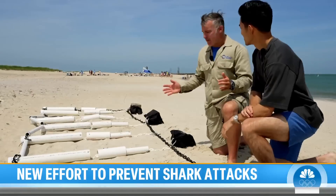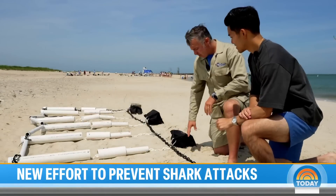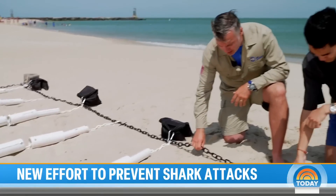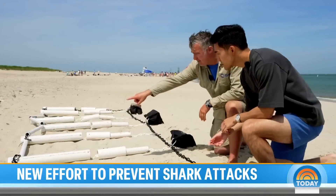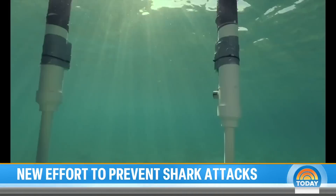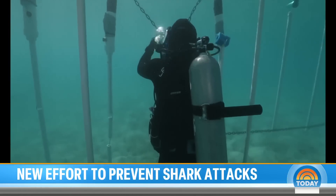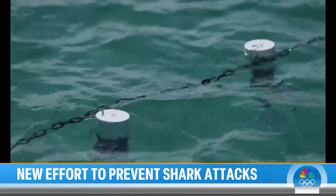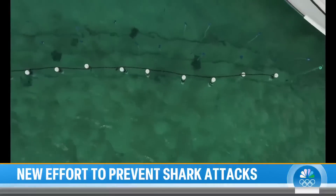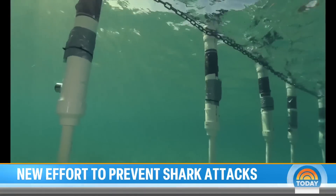He walked me through the process by setting up a smaller version here in Montauk, New York. Right here, this is going to be the base of the structure — this is what's going to be against the sea floor. Up there is what's going to be at the sea surface. The pipes are made to compress and stretch to cover both low tide and high tide. The pipes are white, a visible warning to the sharks. And if they dare to get even a little bit closer, as it activates, it emits an electric field.